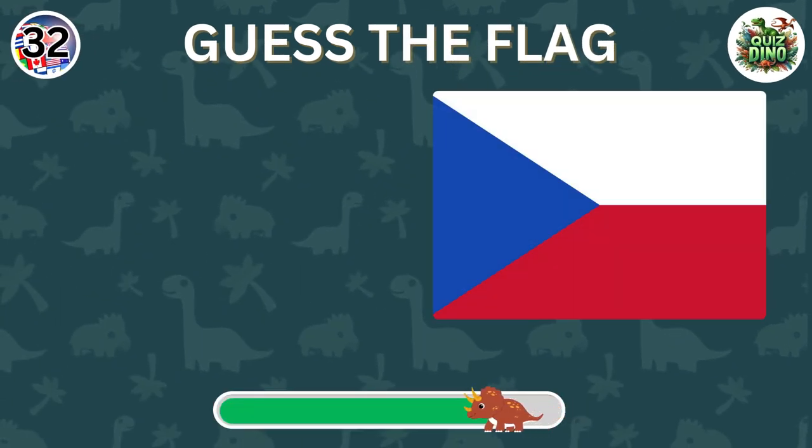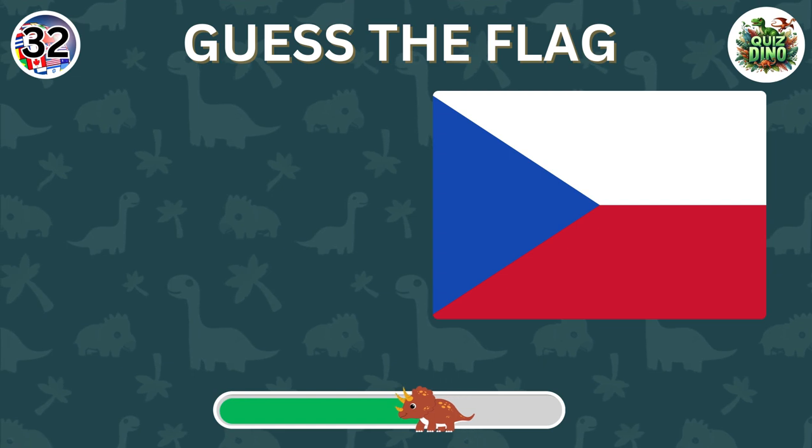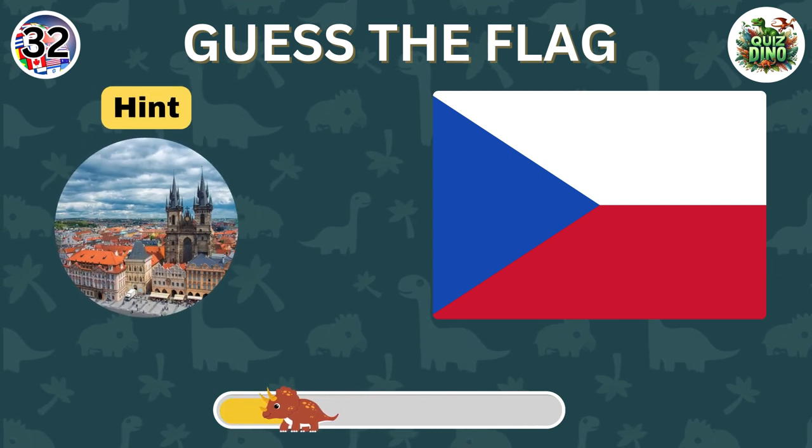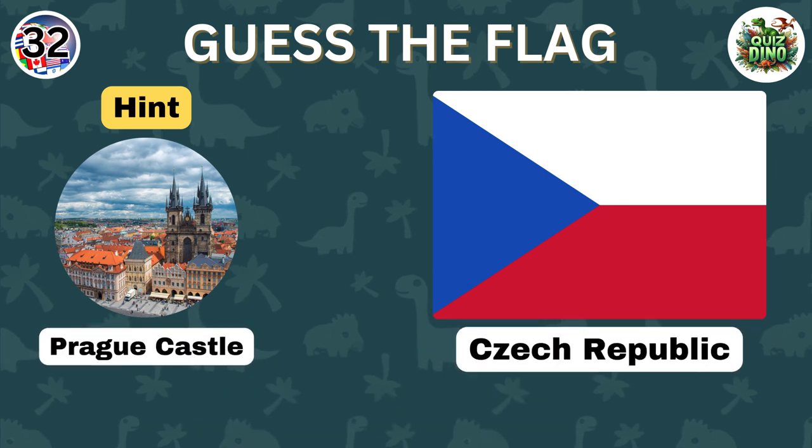Which country does this flag belong to? Perfect, that's the flag of the Czech Republic.